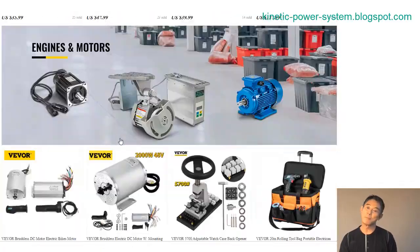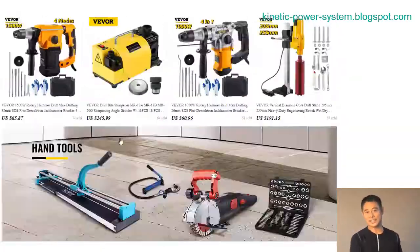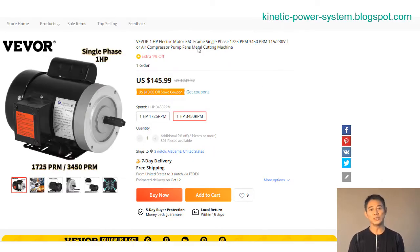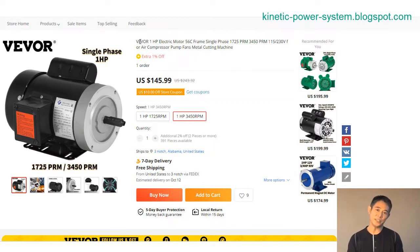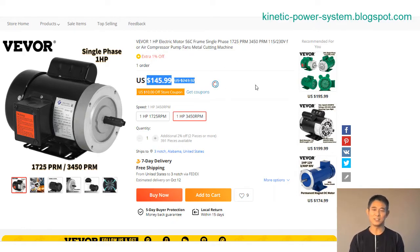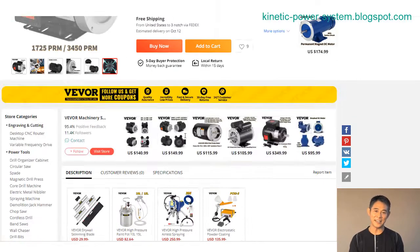This AC induction motor is a reliable and efficient option for a wide range of applications. The motor's high speed and efficiency make it an ideal choice for powering pumps, fans, and other machinery. The 56C electric motor is also a good choice for use in hazardous environments because it is explosion proof.